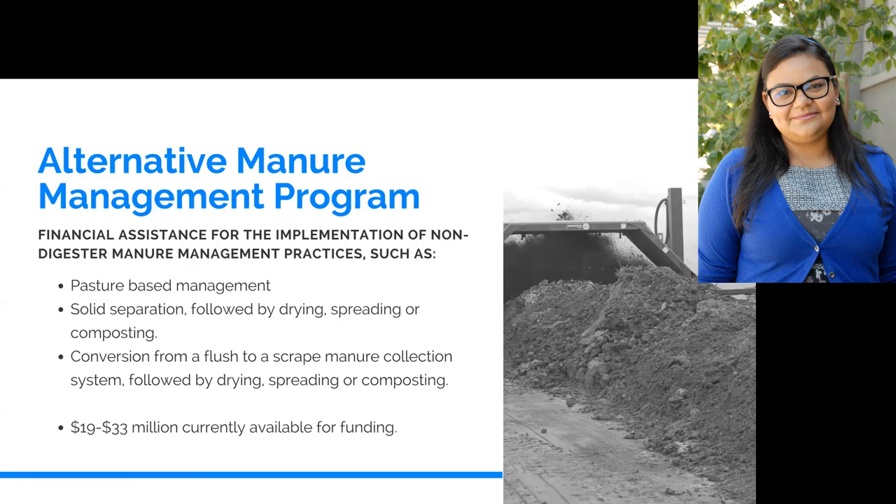There are lots of different options we accommodate through this program. This program started first in 2017. We had a share of $15 million and then $99 million for two years in a row. The way we divide funding between the two programs is 19 to 33 percent of the range available for alternative projects, and the remaining range is available for digesters. Digesters reduce more methane in comparison to AMMP, and we're also tracking what types and combinations of projects will help industry reach the 40% reduction target.